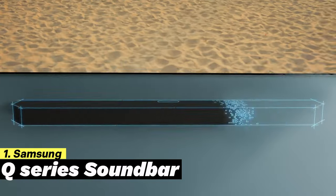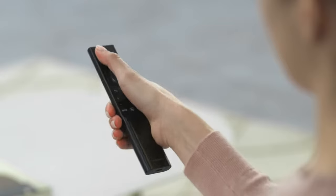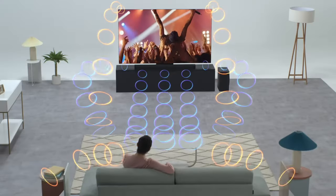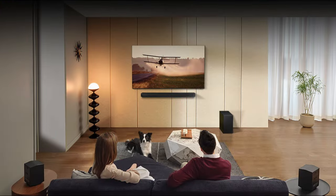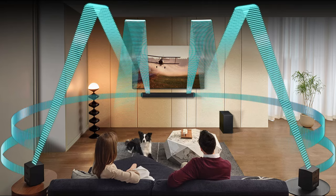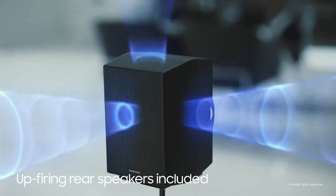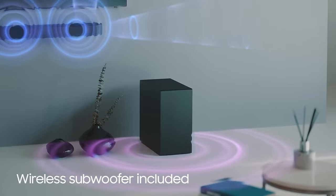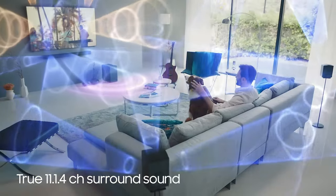Samsung Q Series Dolby Atmos Soundbar: This powerful 11.1.4 channel system with customized Q-Symphony technology seamlessly syncs all speakers with your Samsung TV, creating a unified unit. The real Dolby Atmos experience provides an intense sound environment that surrounds you and immerses you in the action. With 11 speakers, a subwoofer, and four upward-firing channels, the Samsung Soundbar creates vibrant sound layers from every corner, delivering a cinematic experience.